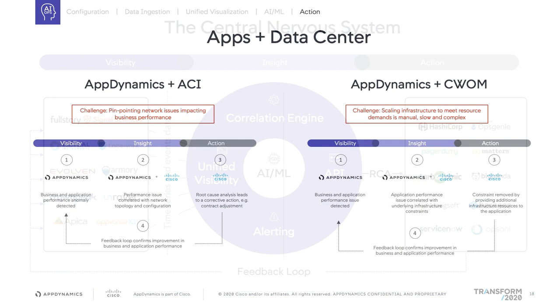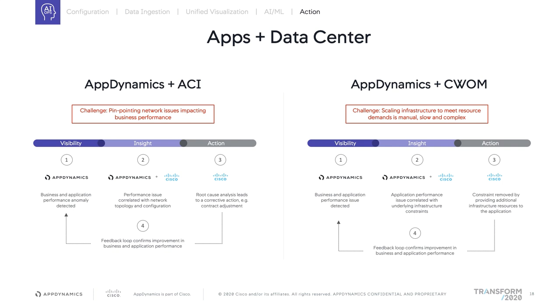Two of our initial Cisco product integrations were ACI and CWOM. With our ACI integration, network and application teams have a faster path to remediation and can finally understand how network policies impact application performance. With our CWOM integration, when a performance issue is caused by a lack of infrastructure resources, CWOM will automatically remediate infrastructure constraints. We've gone even further with our intersites offering, combining ACI and CWOM so that with the hyperflexible infrastructure, if we detect a problem within the application, we can allocate more resources within the virtual infrastructure. These are examples of how AIOps can be very powerful when combining use cases.